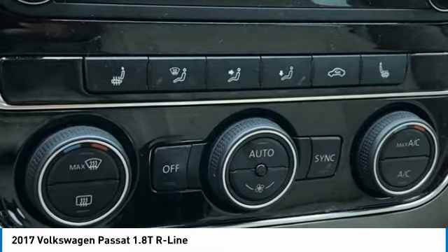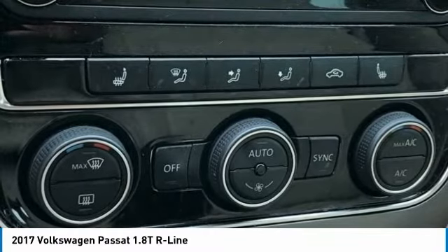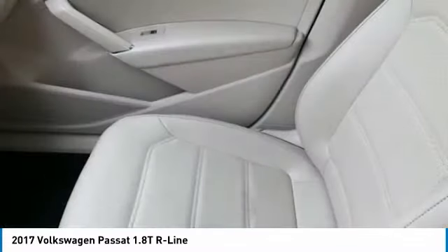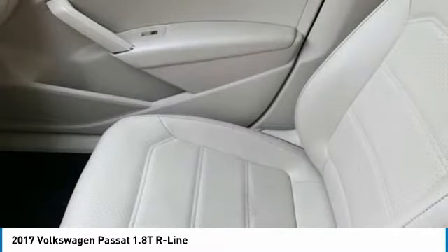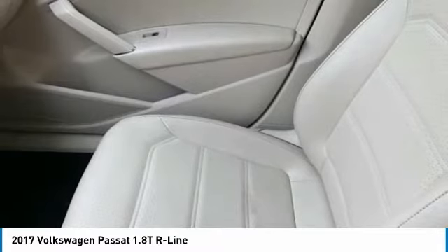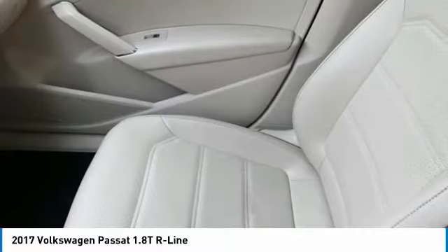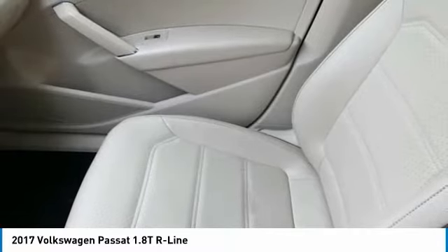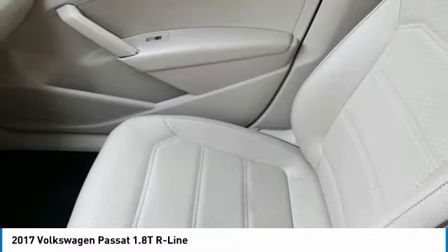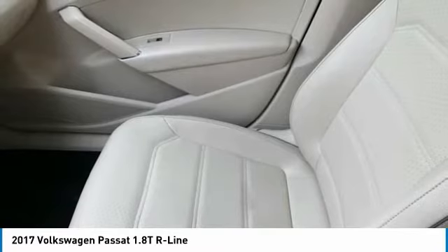Additionally: passenger door bin, passenger vanity mirror, power door mirrors, power driver seat, power steering, power windows, radio data system, Radio Composition Media AM/FM/HD with CD player, rear anti-roll bar, rear seat center armrest, rear window defroster, remote keyless entry, speed control, speed-sensing steering, split folding rear seat, and steering wheel mounted audio controls.